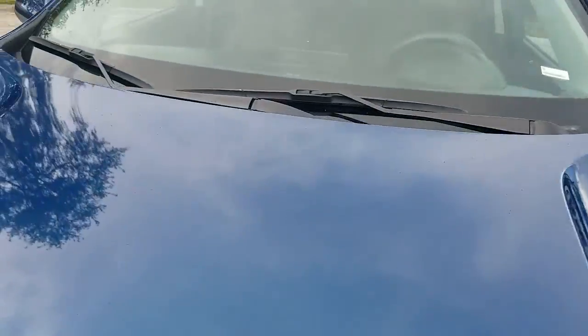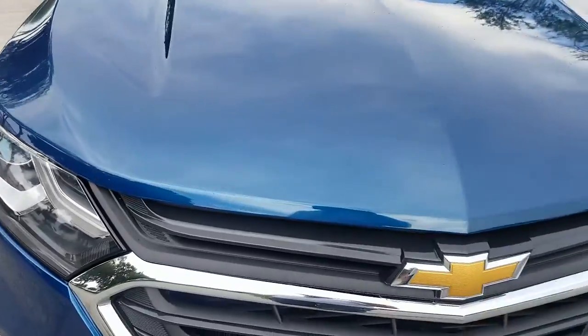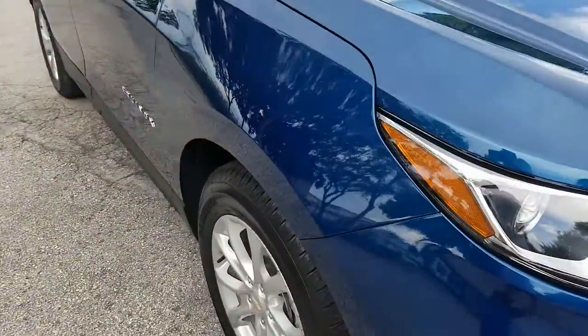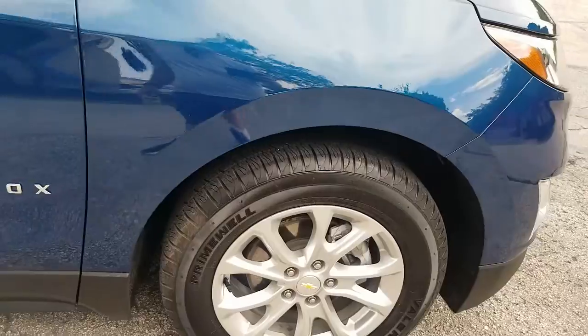Take a look at the hood — it's in beautiful shape, clean throughout, super clean. Front fender on the passenger side in really outstanding condition, clean throughout.